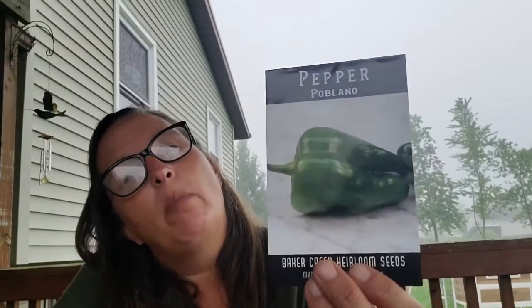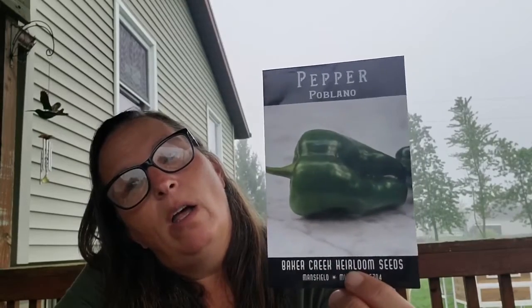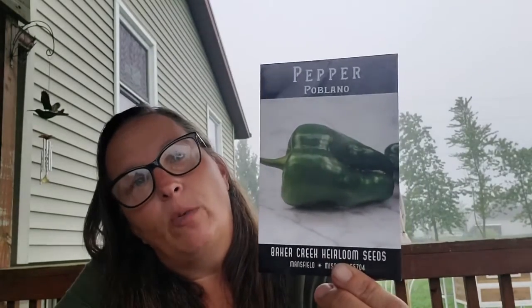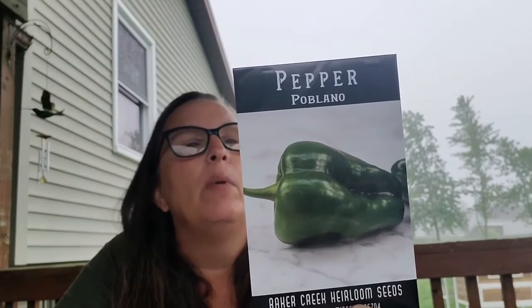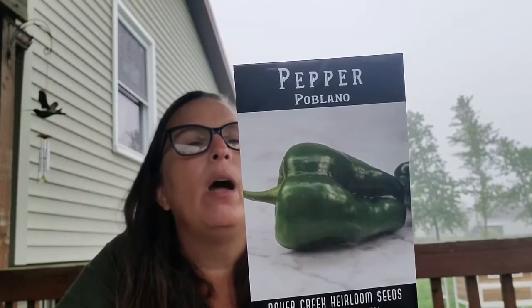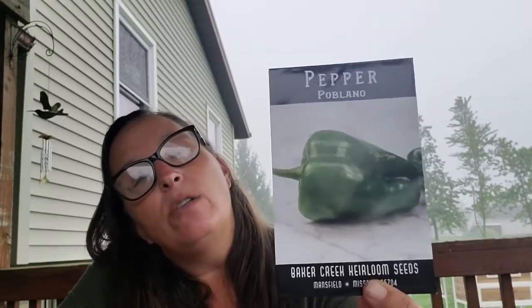And the other pepper I bought is a poblano. This will be great in salsas as well. You can stuff them for chili rellenos — there's all kinds of things you can do with these. They're three to six inch heart-shaped fruits, and you can also dry these and make chili powder out of them.